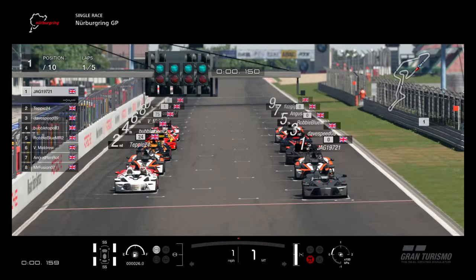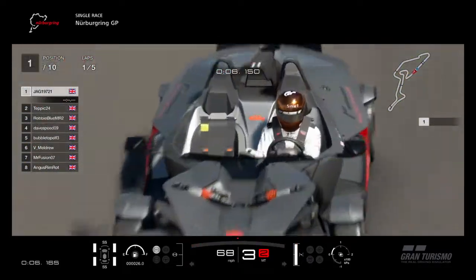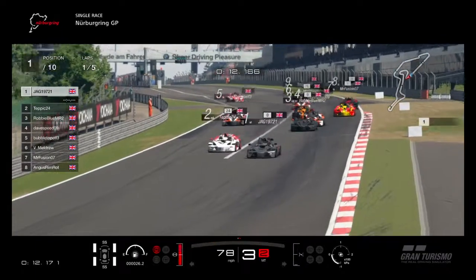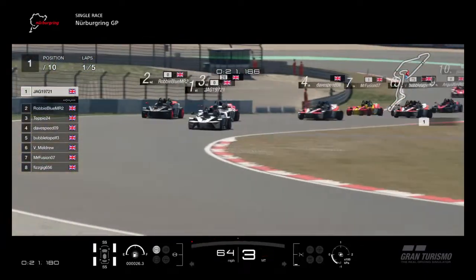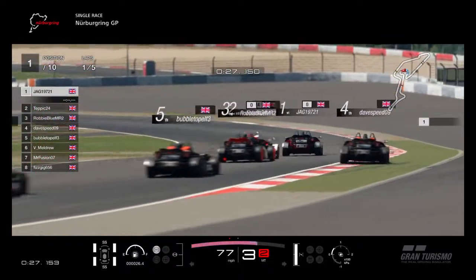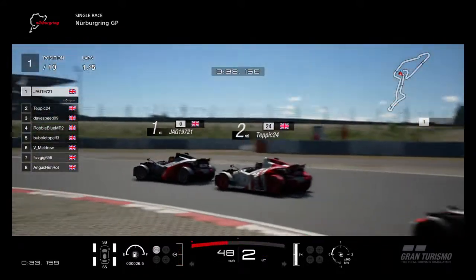Hello and welcome to another video. On this one we are starting a new championship, which is the N300 KTM Expo R 2012. As you can see, the sprint race is about to get underway. As normal in the sprint race, you don't need to use tires or fuel. Tepping and Jag are fighting for first place. First time we've really used this car seriously.